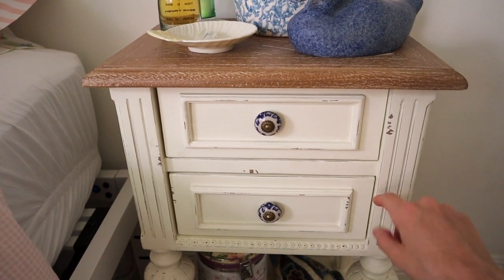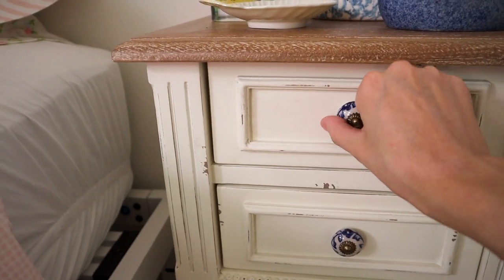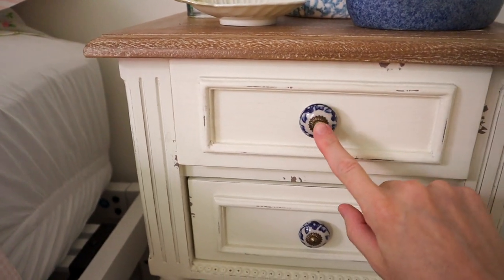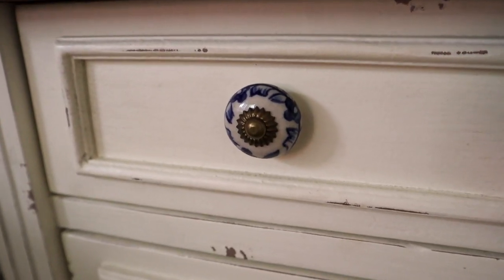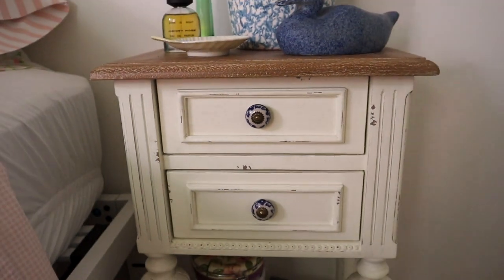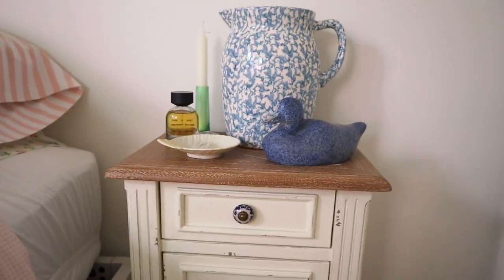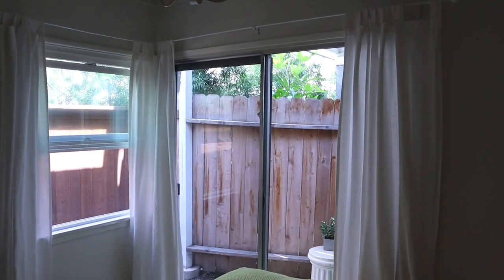The antiquing effect on it is definitely added on — it's a newer piece. It came with kind of simple door pulls. I honestly don't remember what they looked like; I think they were wood or something similar. I replaced them with these super pretty blue and white poles, which I think add some character and kind of matches the blue thing going on up there.